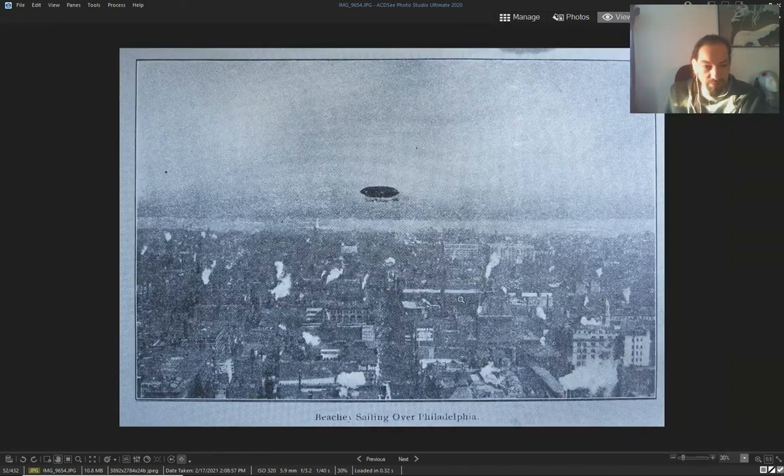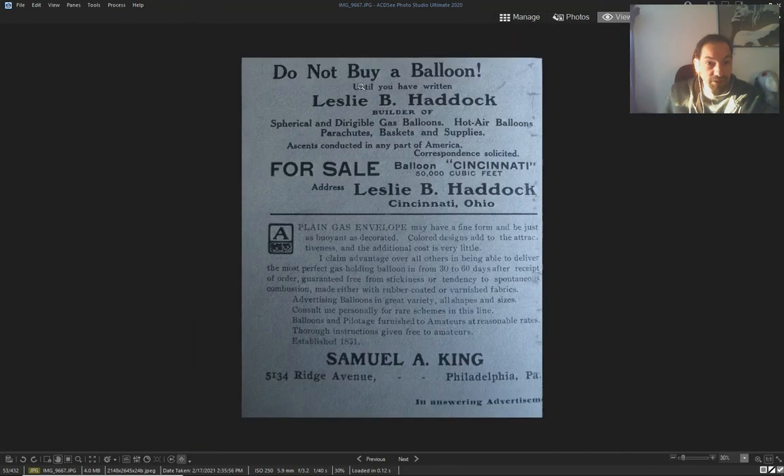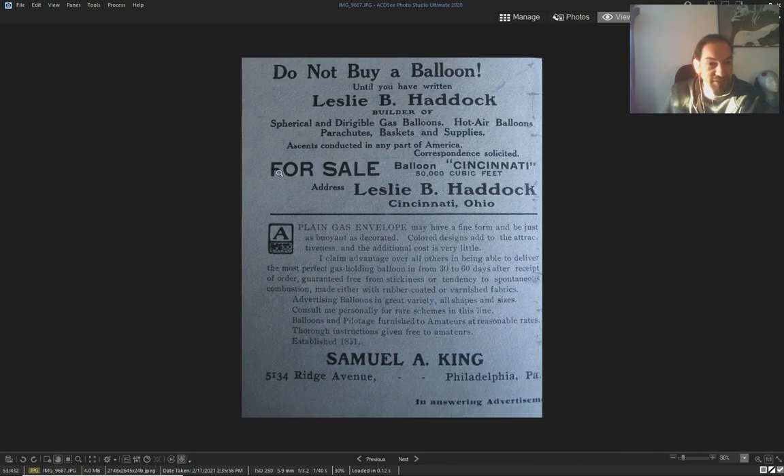I've got a picture from another balloon fair. Another ad: 'Do not buy a balloon until you have written Leslie B. Haddock — for sale: balloons, plain gas envelope.'